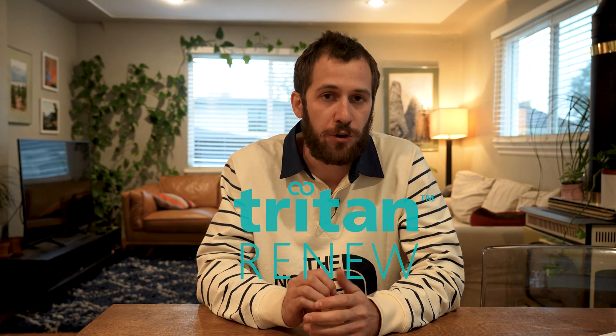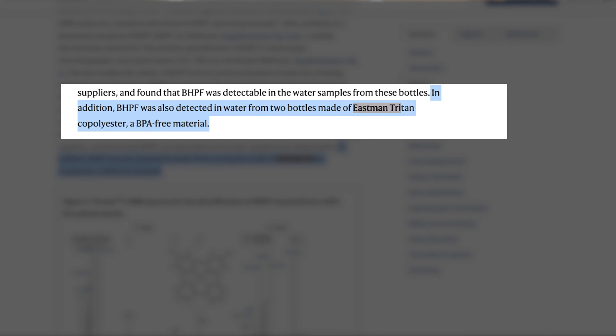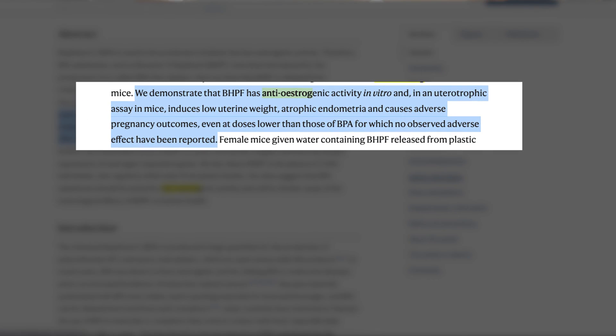Nalgene currently uses Eastman Triton Renew for its compound in its water bottle. While this compound is BPA and BPS-free, a study published in 2017 in Nature found that Eastman Triton copolyester contained BHPF in two of its bottles — it didn't say what those bottles were or if they were sold in the US, but it was detected. BHPF is not as popularized as BPA or BPS, but studies performed on mice show that it can be harmful.